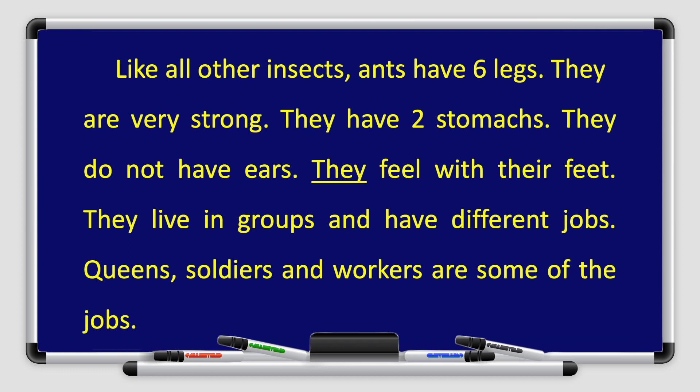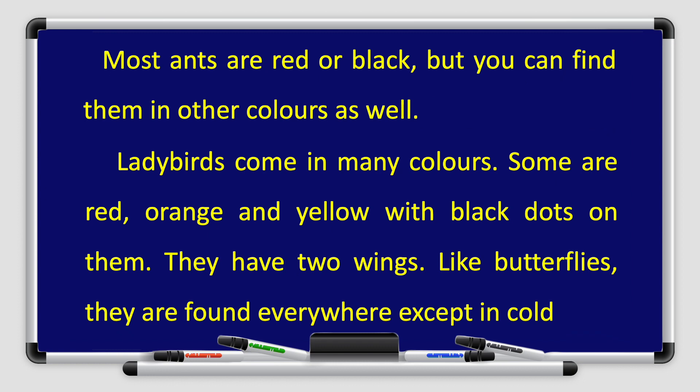Like all other insects, ants have six legs. They are very strong. They have two stomachs. They do not have ears — they feel with their feet. They live in groups and have different jobs. Queens, soldiers, and workers are some of the jobs. Most ants are red or black.